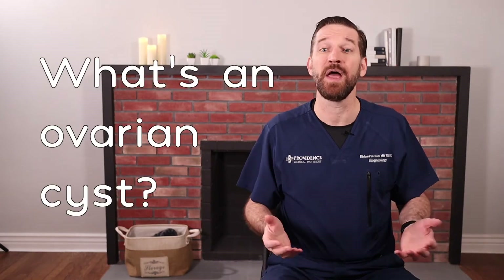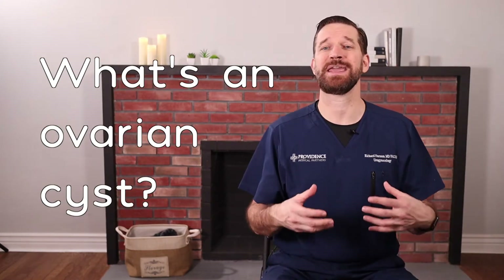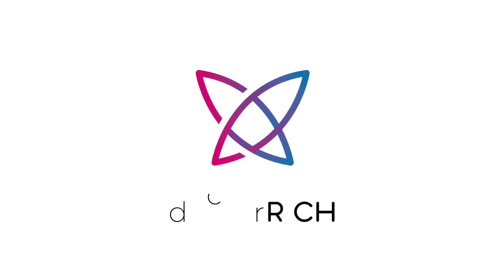What's an ovarian cyst? You probably guessed that it can be painful, but here are some other facts that you probably didn't know. Hi, I'm Dr. Rich, and my passion is to provide every woman with practical knowledge about the world of women's health.